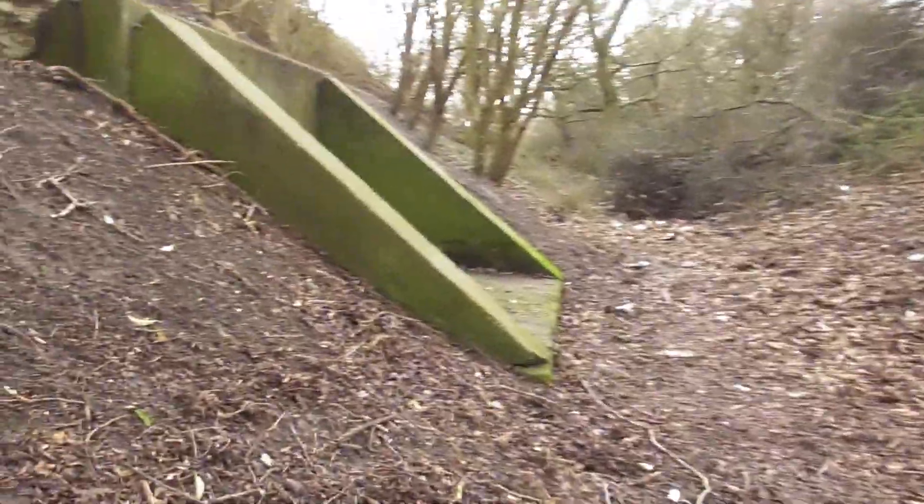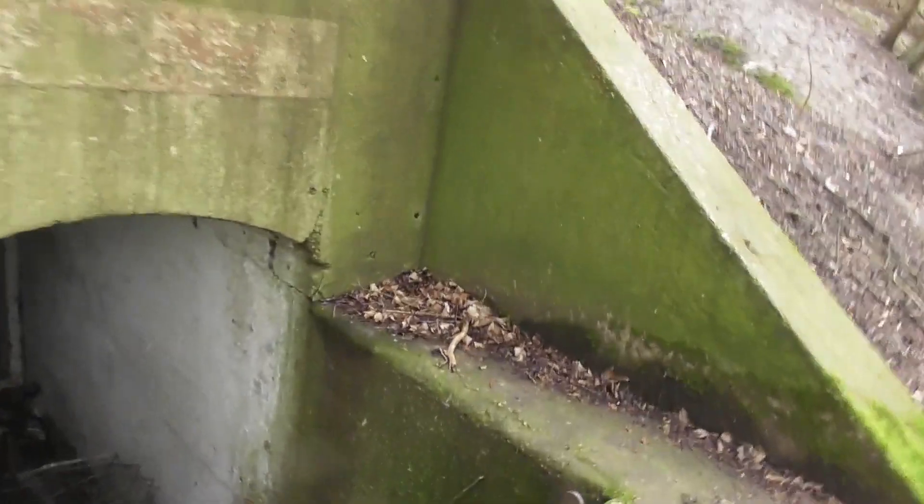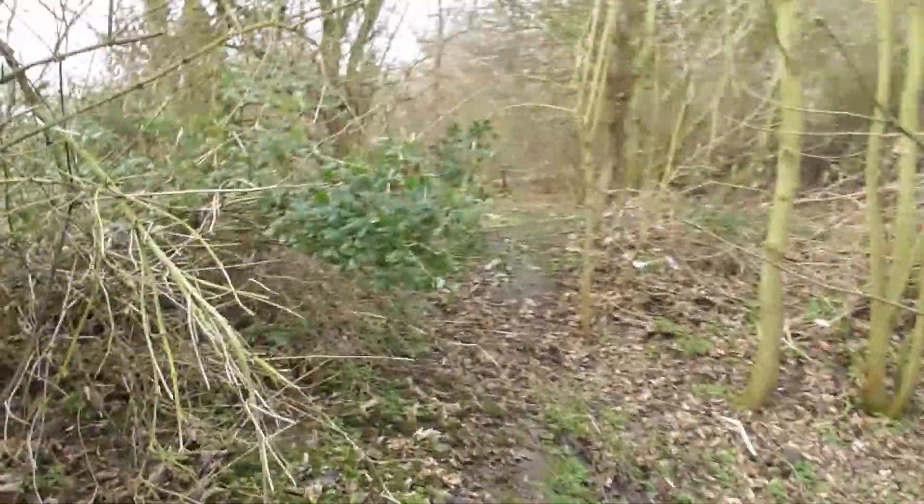Bloody hell, this place. Now I'm lost — following this young lad around.